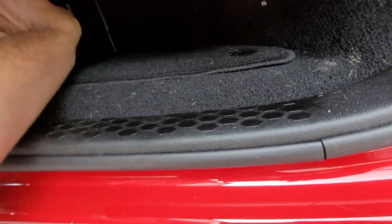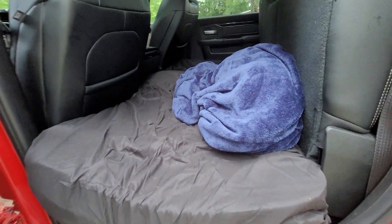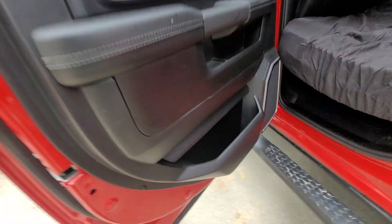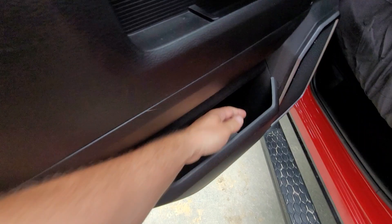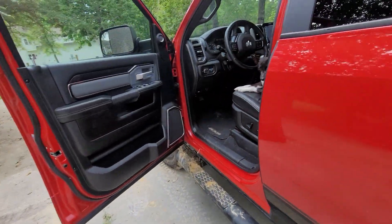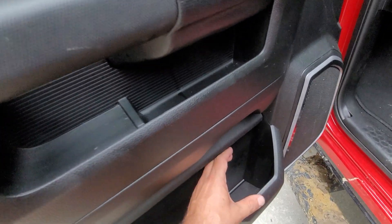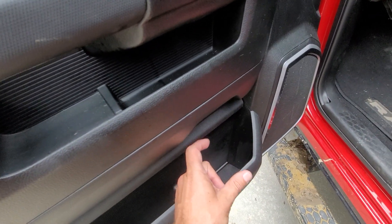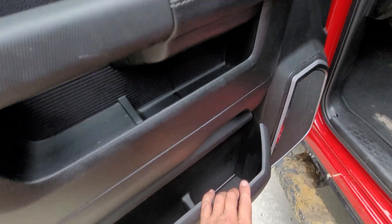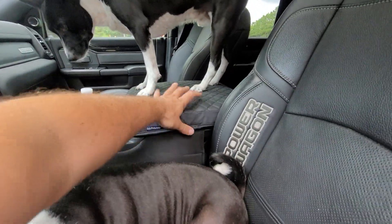I need to order the rubberized floor mats so I don't keep tracking dirt into the truck. There are huge pockets in the door — you could put tons of stuff in there. The driver and passenger on the front side have them as well. These originally came with foam inserts that hold another cup holder, which is great. I just reordered those.